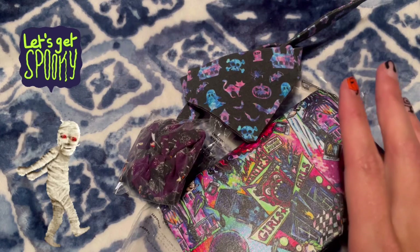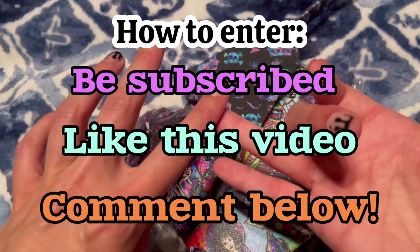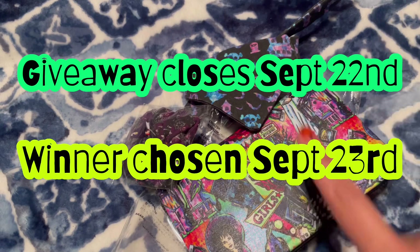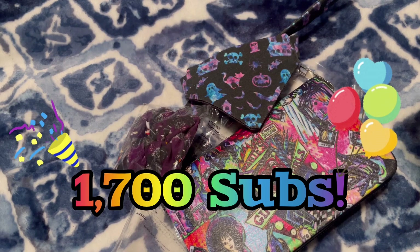I think for my next giveaway I want to do a Nightmare Before Christmas wallet, or I might change it up — we'll see, spur of the moment. To enter, as always, just be subscribed to my channel, like this video, and comment anything down below. This giveaway will be open for a week, so whenever I post this I will put up the dates of when it closes and when the winner will be chosen. Right after that we are jumping into our next giveaway to celebrate 1700 subscribers, and so on and so forth.